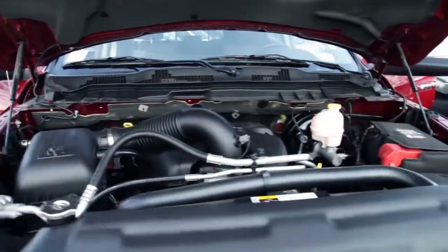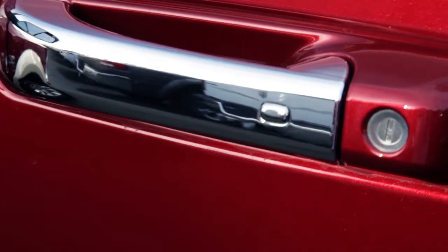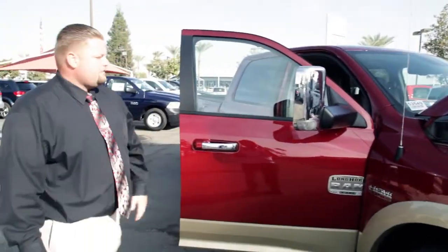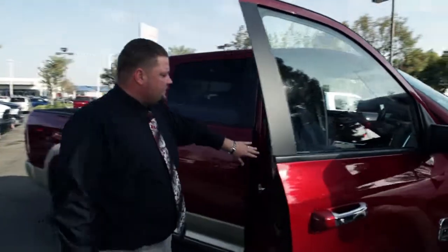Customizable grille. You have several different options as far as rim styles go. Keyless entry, push start — nice features. You also have tow mirrors, so if you find that you're going to be towing anything, you can flip them up and see what you're towing behind you. This one right here is the Longhorn edition.